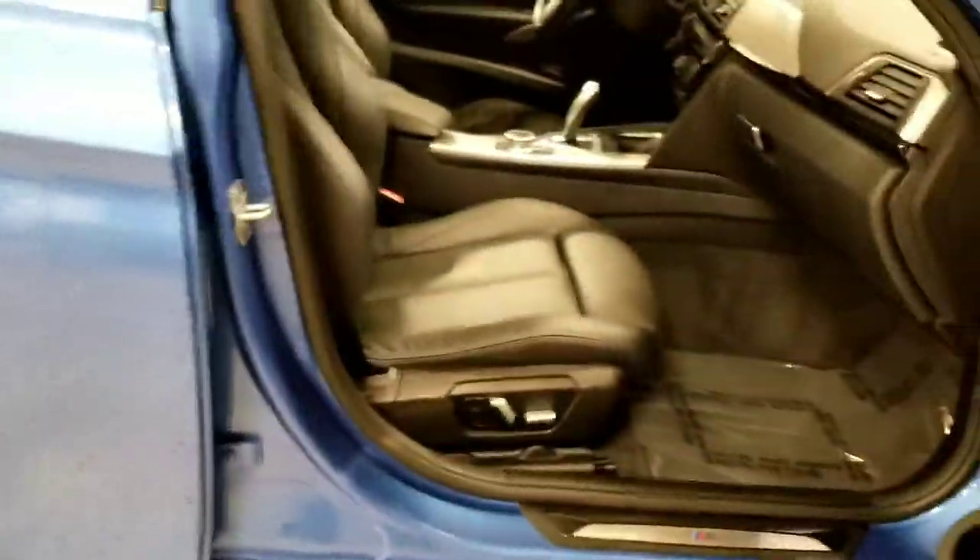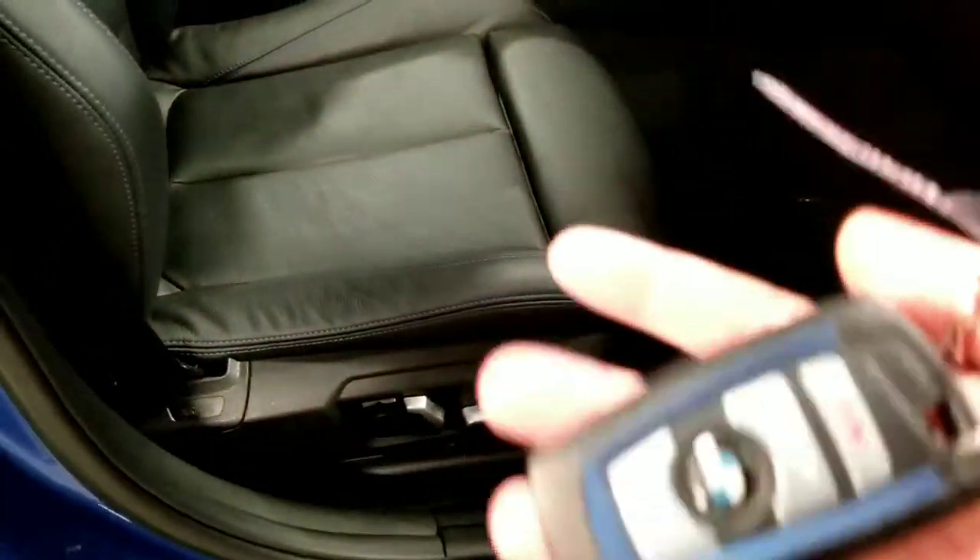It's got the proximity key, giving you access with just a touch of the door handle with the key fob in your pocket.